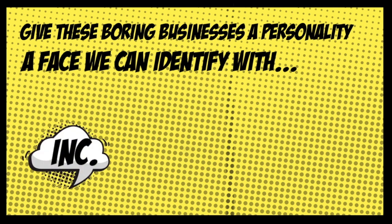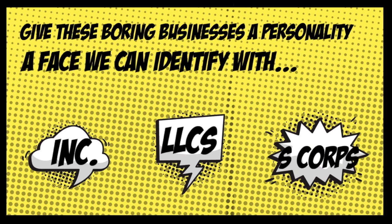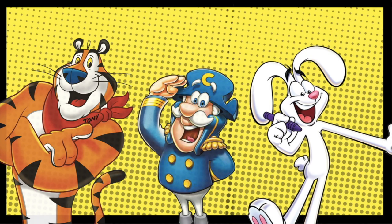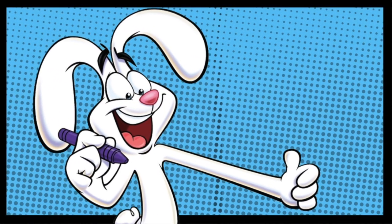They're no longer Incorporations, LLCs, or S-Corps. They're now Tony the Tiger, Captain Crunch, or Trix the Rabbit. These characters are adorable to look at, but there's also a creepy backstory behind their design.